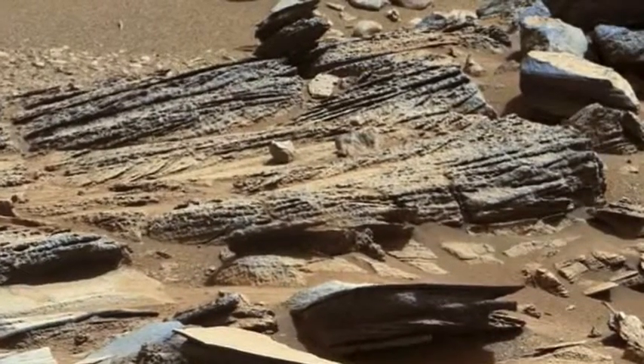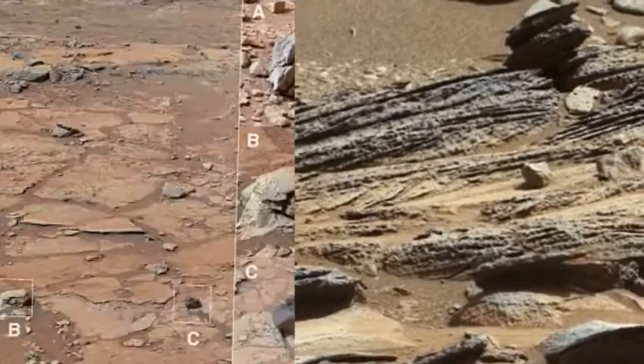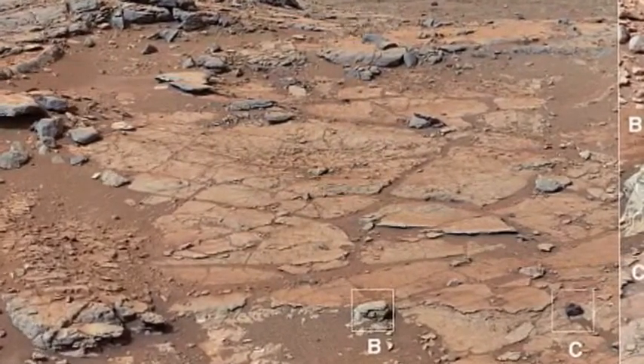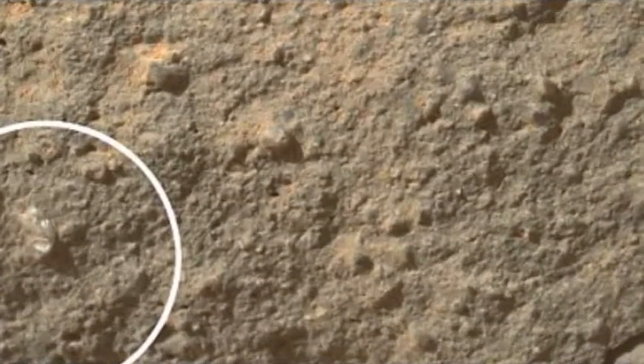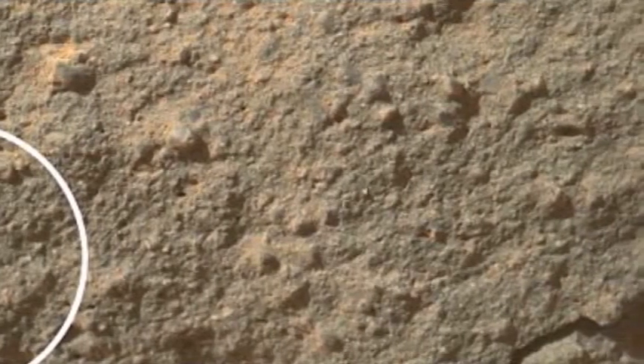Incredible new images from the surface of Mars have provided a new glimpse into the NASA mission, including more possible evidence that there was once water on the red planet. They are the latest in a series of snaps from the Martian landscape that have come courtesy of the Curiosity rover, which has been on the planet since August 5.